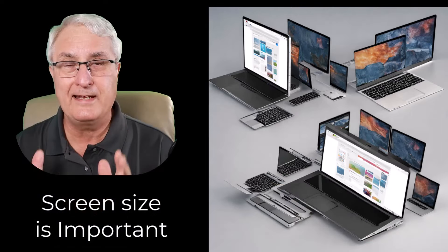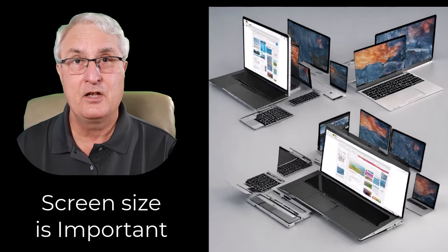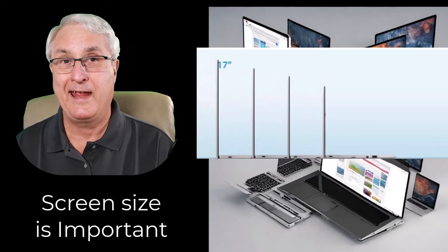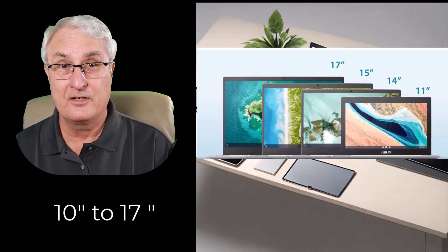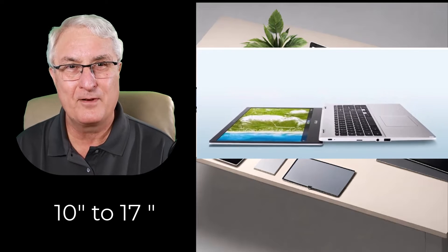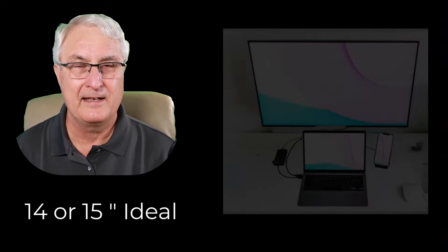The next thing you need to consider on your Chromebook is the screen, and this is by far what we're going to spend a lot of time on today. The screen is so important. First, consider size. Assuming about 95 percent of you will be buying a Chromebook laptop, screen sizes range from really tiny — about 8 inches — up to about 17 inches, with the most common size being 14 or 15 inches. My advice is to stay away from 17-inch Chromebooks. They're almost luggable — I think they're too big.